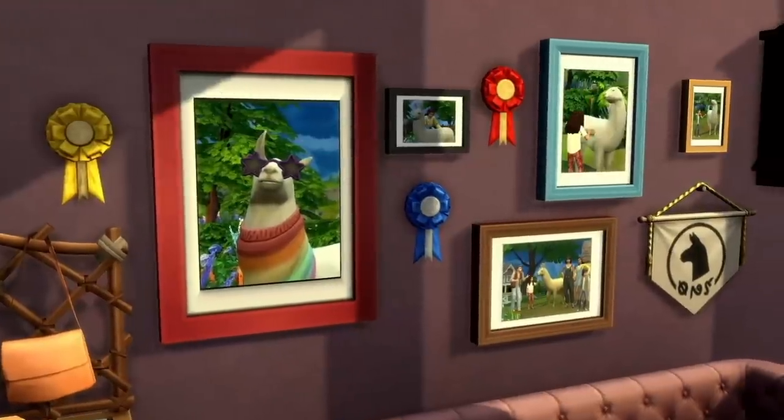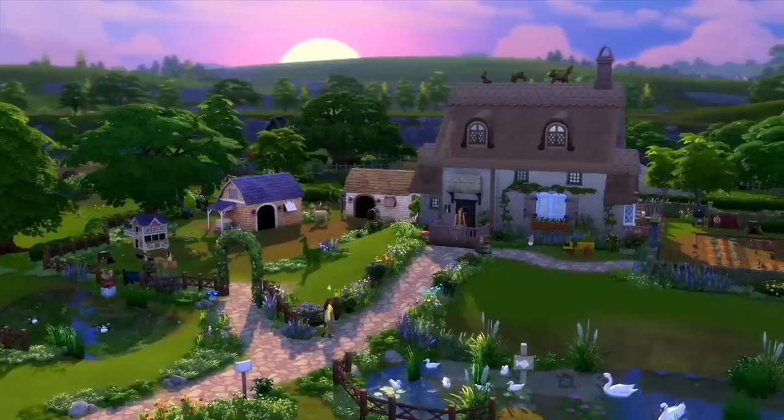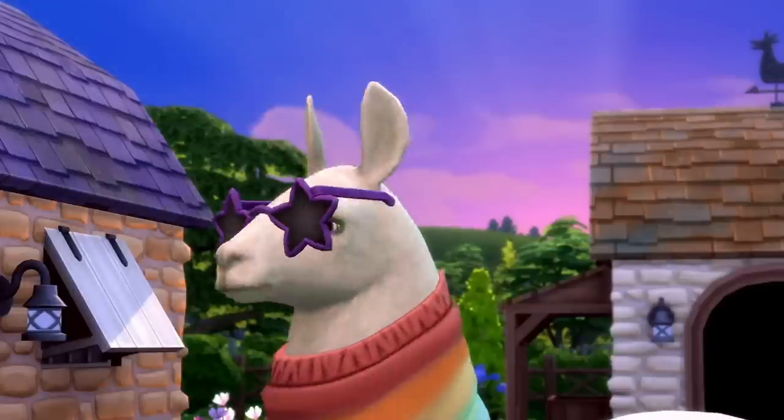So, is cottage living the lifestyle for you? As a llama who knows little else about the world, I'd say... probably.